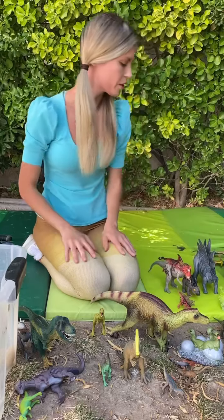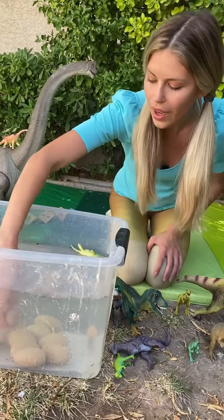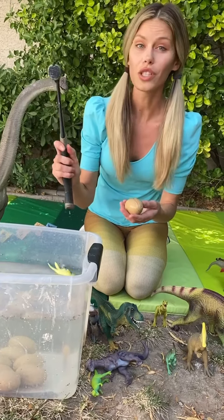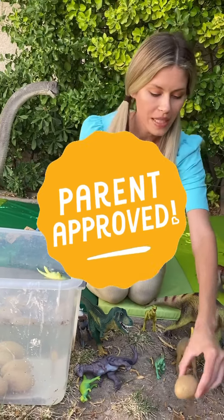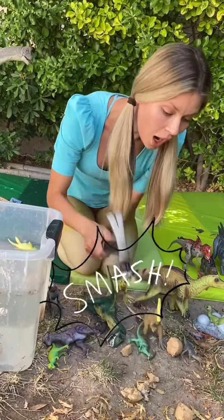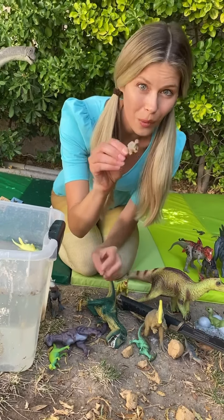All right! We have so many dinosaurs here. But look — our eggs are ready to hatch. Do you want to help me? And here I have some really heavy tools. This is a hammer. Make sure to use parental consent before using this hammer. Should we smash the egg open? Boom! One! Two smashes and it's out! What kind of dinosaur is this? We're going to find out later.